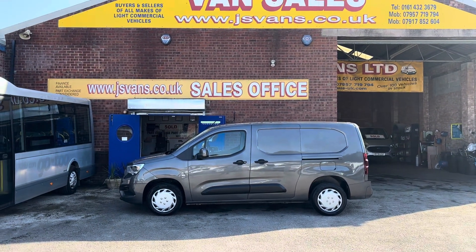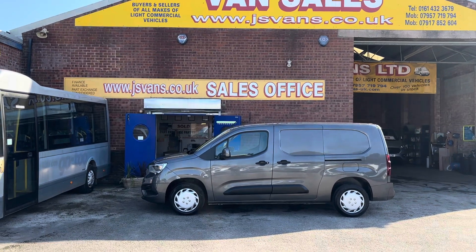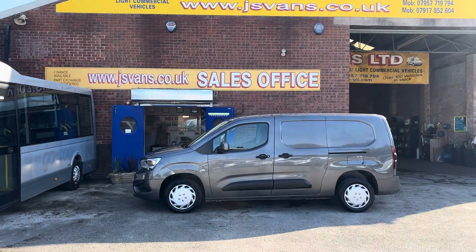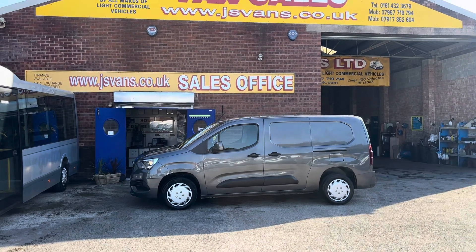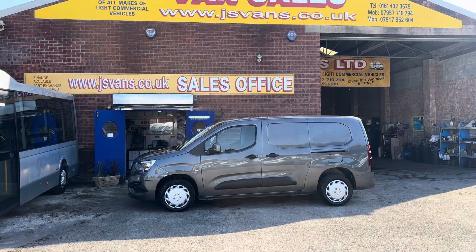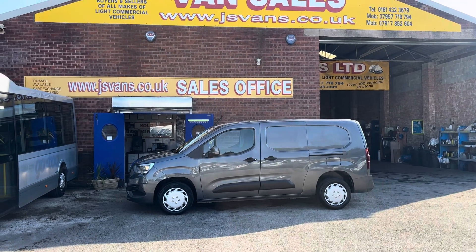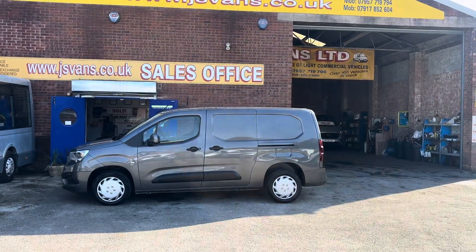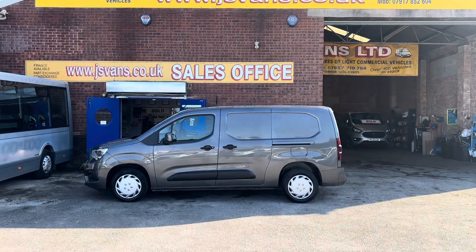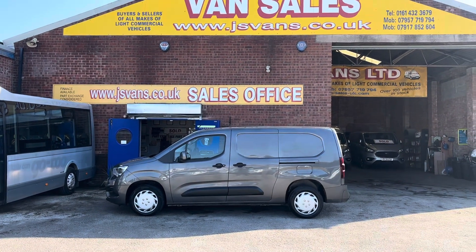All vehicles come with the free JNS Vans warranty offer: three months or 3,000 miles engine and gearbox warranty, 12 months AA breakdown cover, a full HPI report with every vehicle, and next year's MOT test for free. That all comes at the screen price — that's the JNS Vans warranty offer we give with all our vans. Thanks for tuning in and I'll speak to you soon.